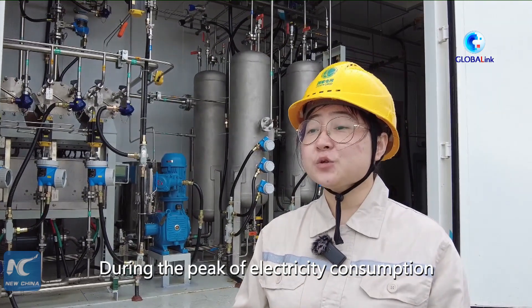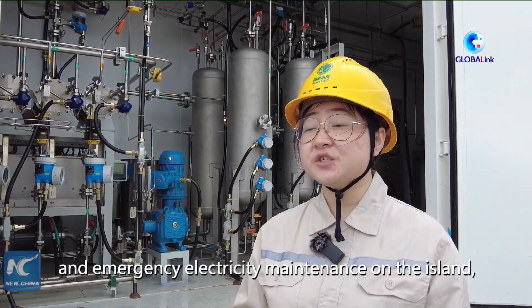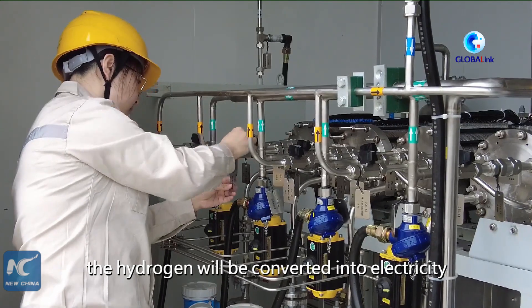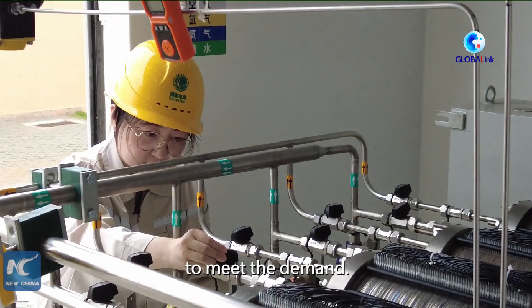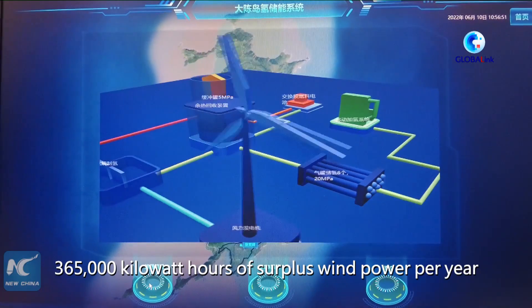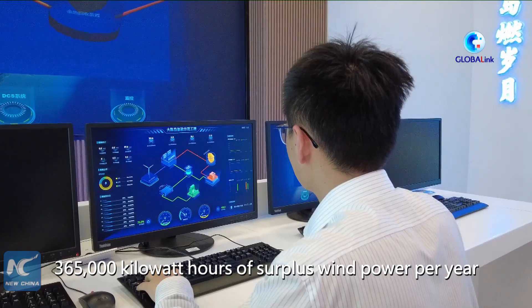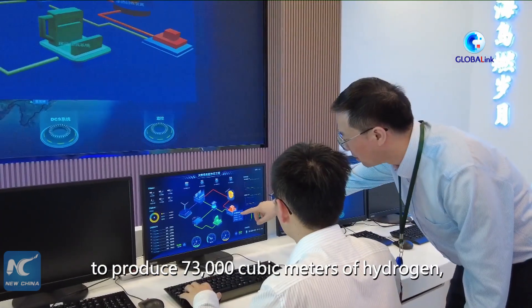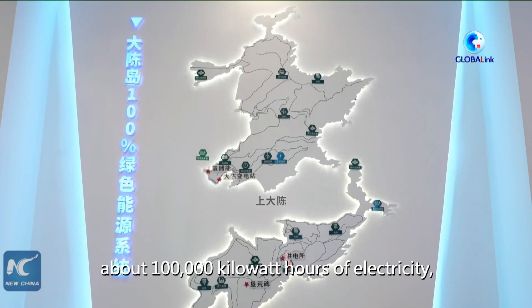During peak electricity consumption and emergency electricity maintenance on the island, the hydrogen will be converted into electricity to meet demand. The project is expected to use 365,000 kilowatt-hours of surplus wind power per year to produce 73,000 cubic meters of hydrogen, which can generate about 100,000 kilowatt-hours of electricity.